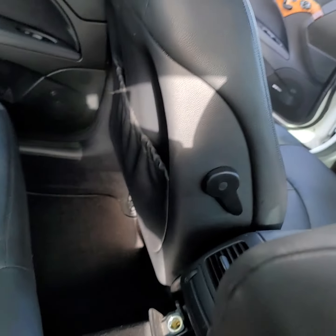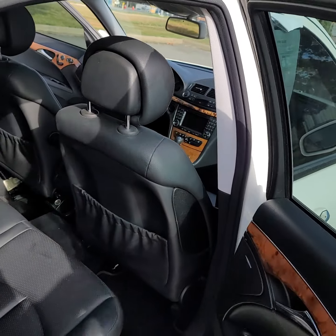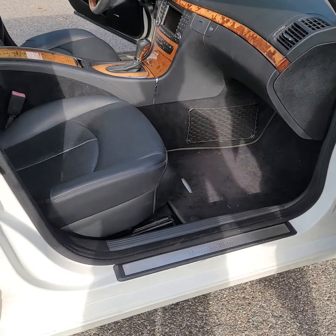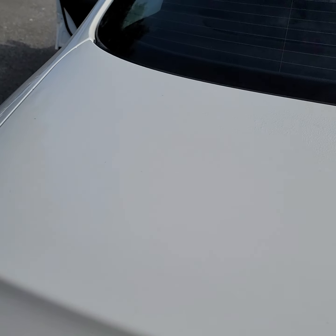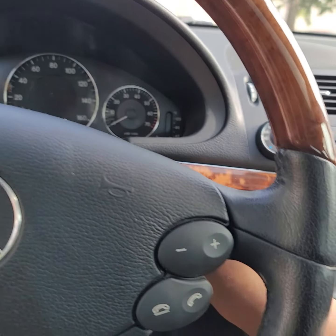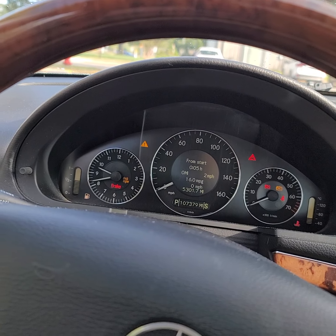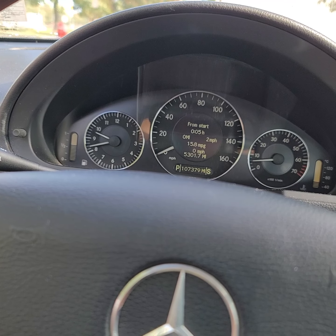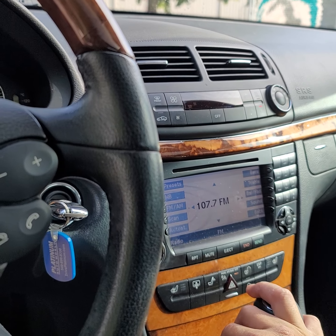You have your back seat. Go ahead and start it up. There are no warning lights on the dash. Everything's working on it.